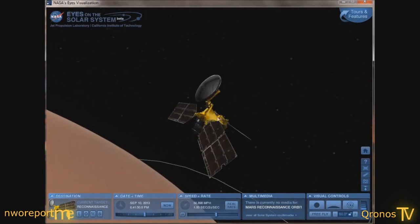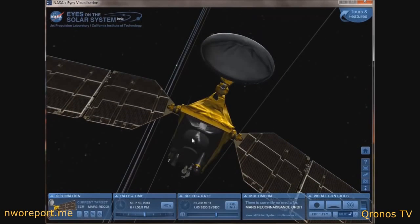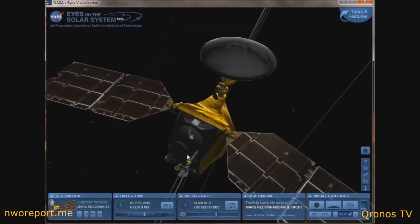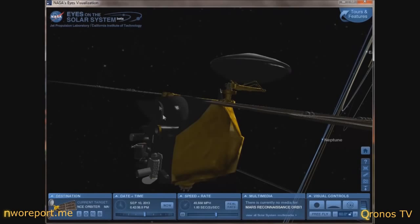That's the MRO space probe and the half-meter telescope — that's the instrument they're supposed to be using to take pictures of Comet ISON.